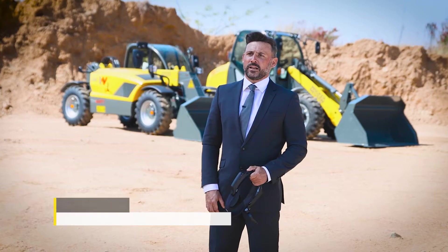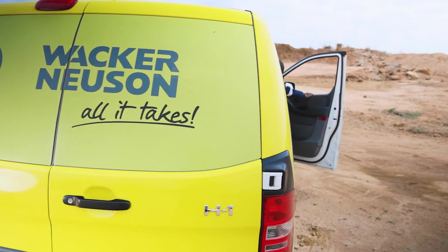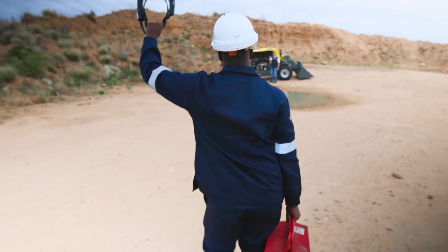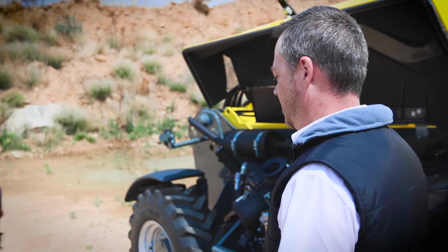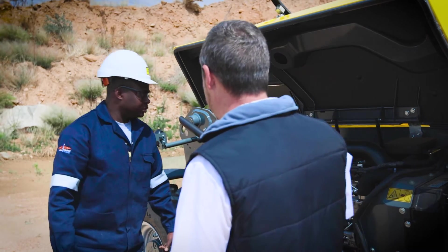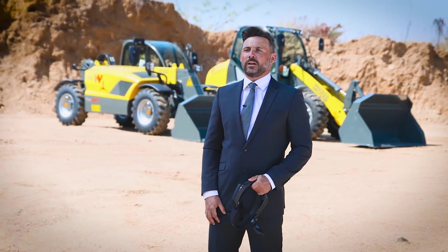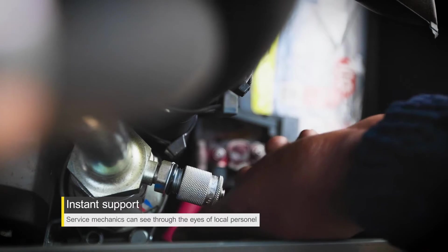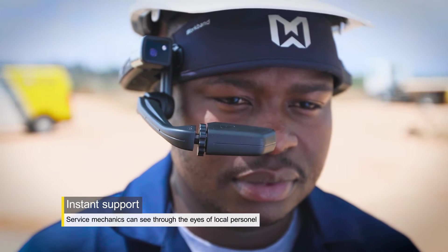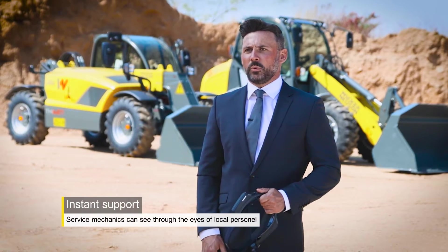The long distances in South Africa brought us to the decision to introduce the smart glasses, to reduce downtimes of the machines at our customer and create a clear competitive advantage over our well-known opposition. With the smart glasses, our WACKERNEUSEN service mechanic can literally see through the eyes of the mechanic at our dealership or even at our customer site and can provide immediate support.